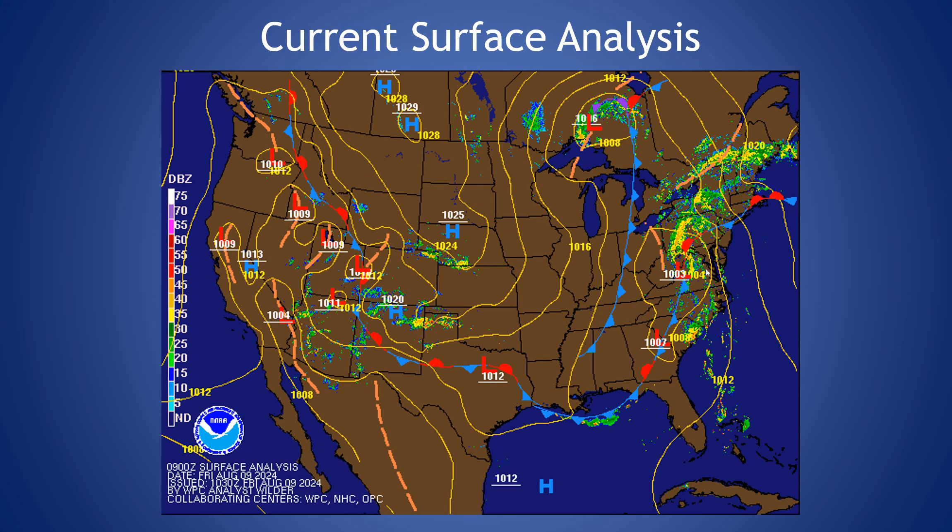Taking a look at our current surface analysis today, you can see that Debbie is making its way through western Virginia this morning. It's now classified as a post-tropical cyclone, and we're going to be seeing some on and off scattered to isolated showers throughout the afternoon, becoming a bit more likely later in the day and overnight as that cold front continues to push the remnants out through our area. We're looking to see clearing in our area as we approach Saturday morning.